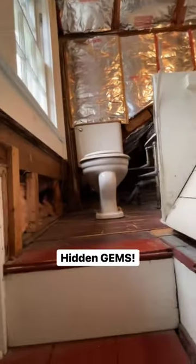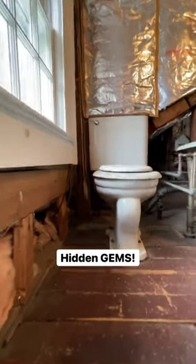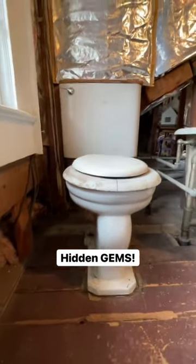Yes, a toilet. With an original wooden seat. This was the original service bathroom to the house, and it's located in my attic.